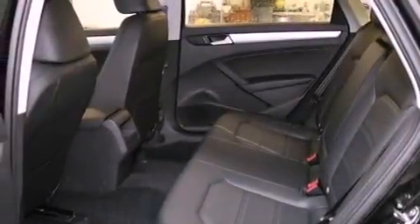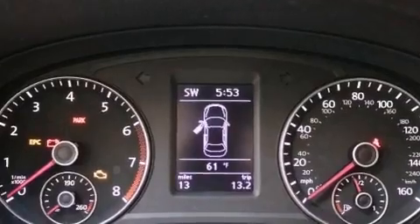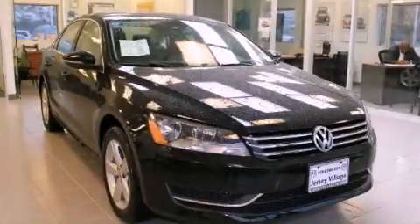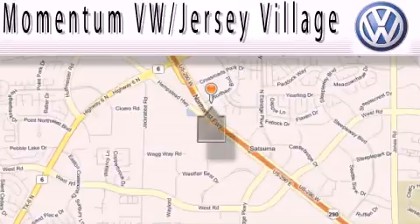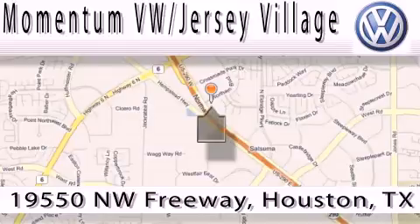With an EPA estimated rating of 32 miles per gallon on the highway, this vehicle does not compromise its fuel efficiency for size, comfort, or fun. Please call today to reserve this vehicle for a test drive. Extreme low-pressure sales, extreme friendliness, and extreme fair pricing. That's Volkswagen of Jersey Village, a proud member of the largest dealer chain in Houston.